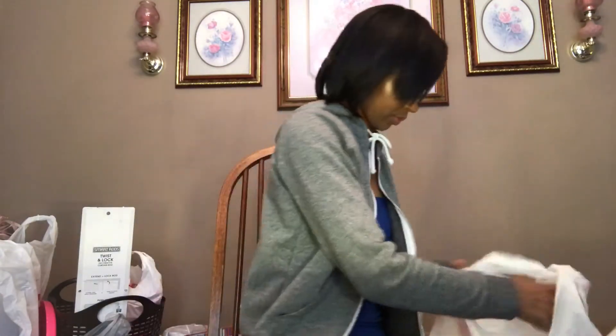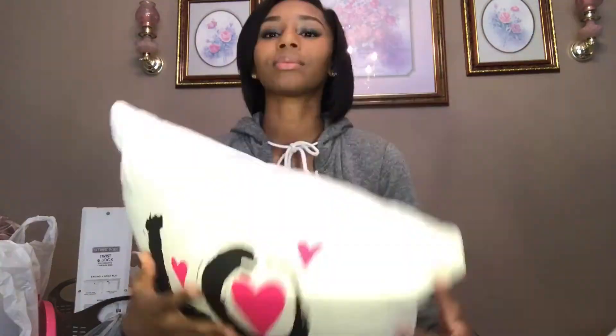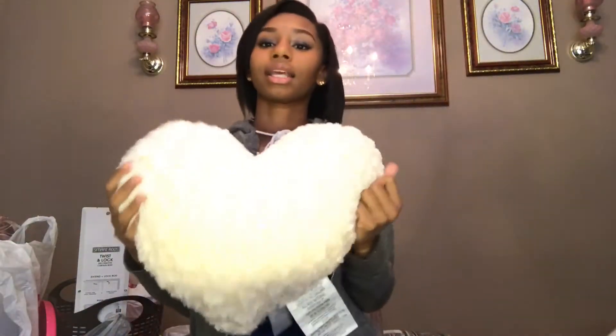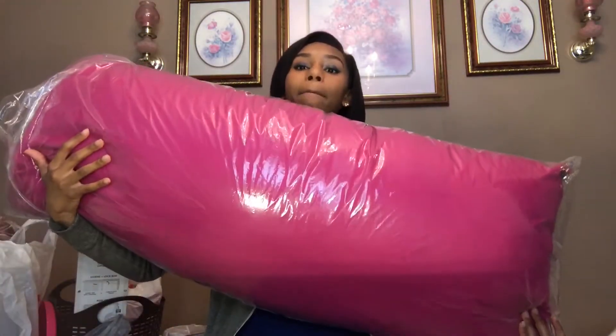My mama's cooking in the background if you hear anything. So I'm gonna show you guys my pillows first. This is my first pillow — I got it from JC Penney, it says 'love.' The next pillow is also from JC Penney and it's a heart. I also have a body pillow from JC Penney.